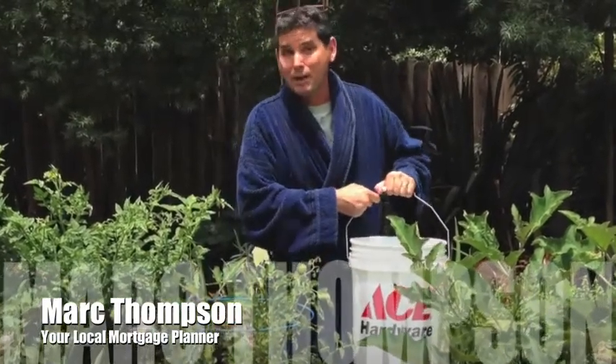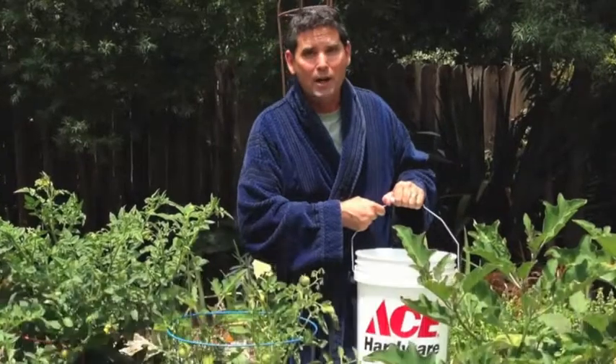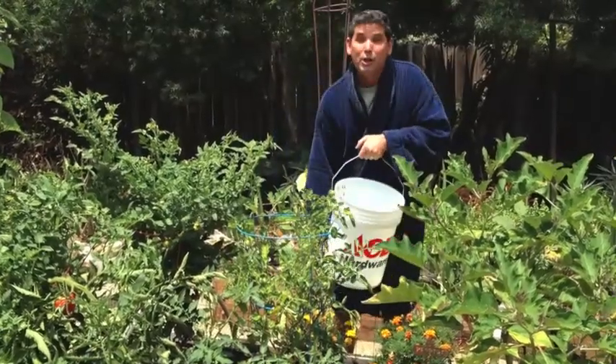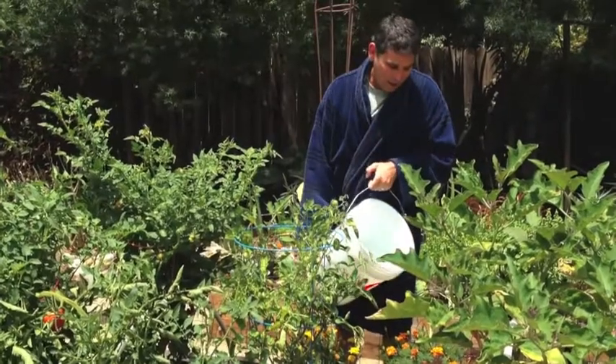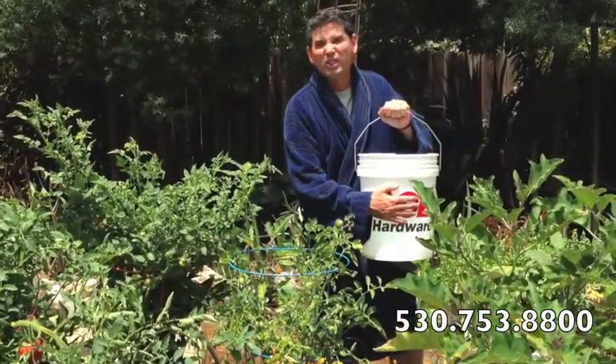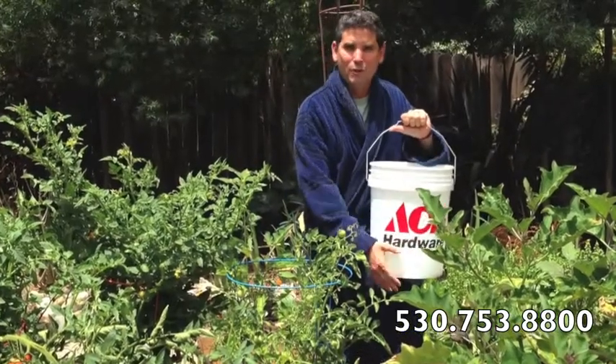Also, as a mortgage planner, one of the things that I'm doing is helping folks get pre-qualified to purchase that next home or their first home, or to take a look at taking advantage of these historic low rates to refinance their existing home. Just wanted to share with you a little money-saving tip about water, and make sure you go get a five-gallon bucket — you can get it at any hardware store in the area.